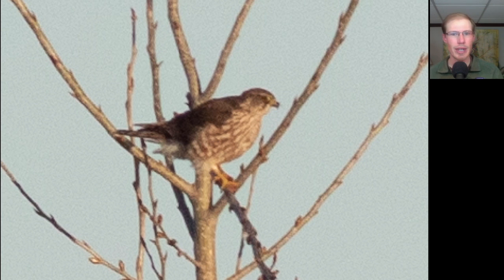Here we have a raptor perched in a tree. This is a small dark falcon — this is a merlin.